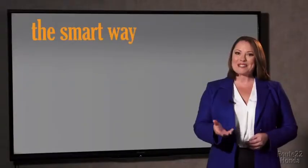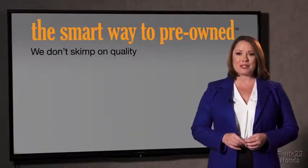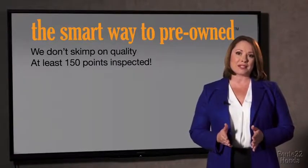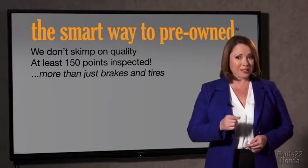So Zach, tell me, what do you like the most about the smart way to buy a pre-owned vehicle? Well, I had no idea a dealer could sell a car that barely passes state inspection. I mean, they only check two things — the tires and brakes are just adequate, not even good. Why take chances? Your life and those of your loved ones should be more important than that. That's why we don't skimp on quality. All of our pre-owned vehicles go through at least a rigorous 150-point inspection, checking more than just brakes and tires.